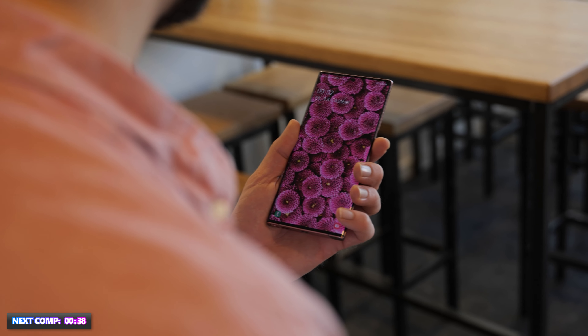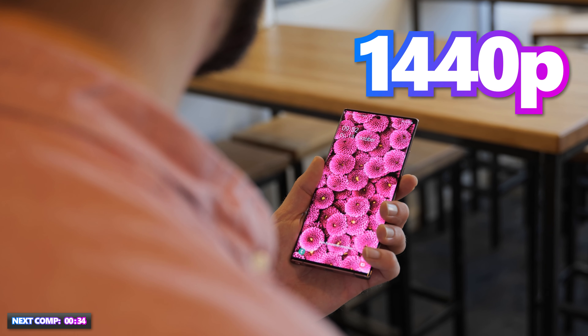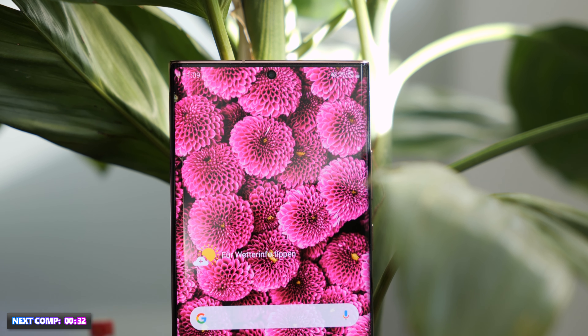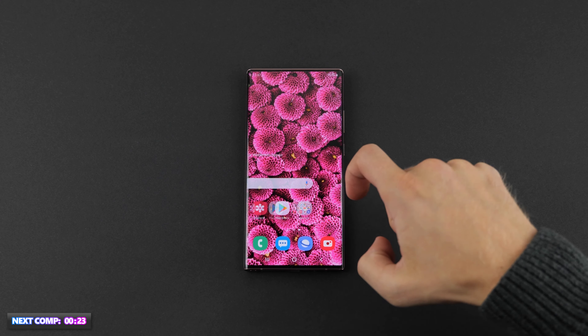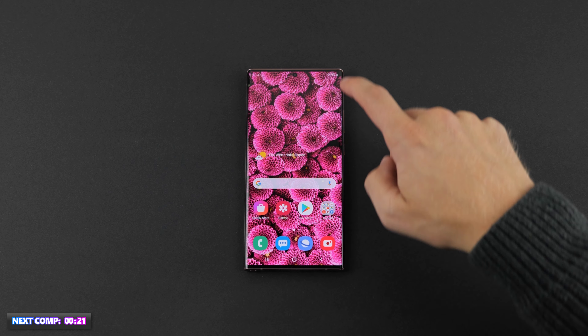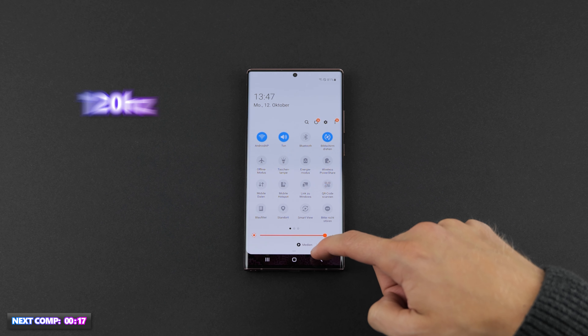The Galaxy Note 20 Ultra has a 6.9-inch display with a 1440p resolution. It is fitted with an OLED screen which does a fantastic job. The 6.9-inch display measures 17.5 cm diagonally with a pixel density of 496 ppi. The Note 20 has the 2020 must-have feature of an impressive 120 Hz refresh rate, but this is not possible at the highest resolution.